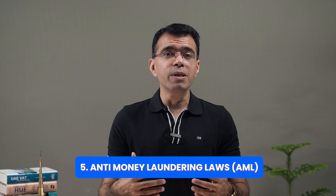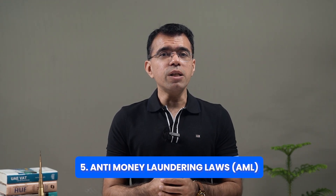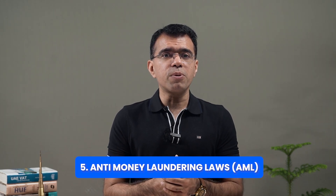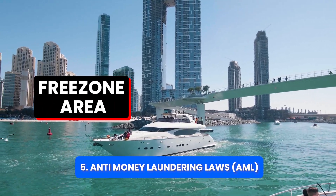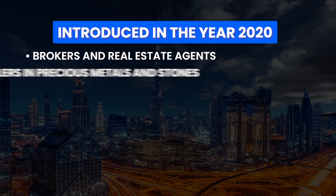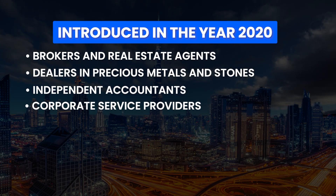Apart from the Economic Substance Regulations, there are also Anti-Money Laundering laws, known as AML, introduced in 2020 and applicable to both free zone and mainland companies. The businesses required to register for AML and report suspicious transactions include brokers and real estate agents, dealers in precious metals and precious stones, and independent accountants and corporate service providers.